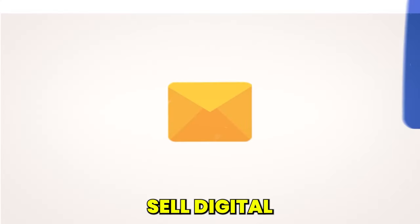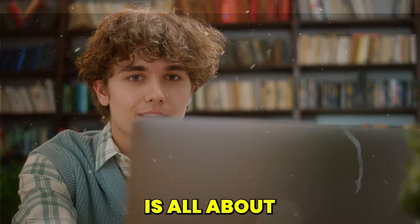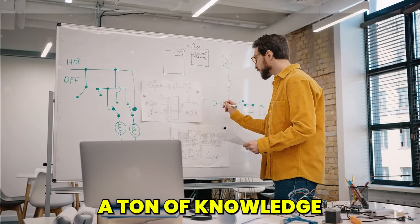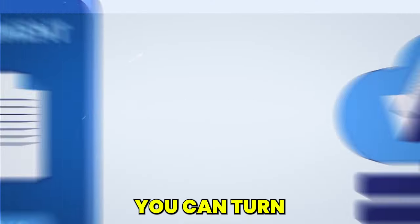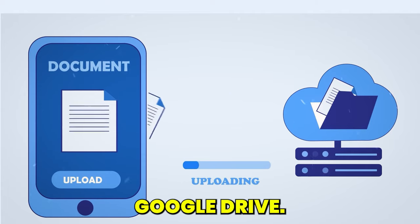Strategy 5: Sell digital products with Google Drive. Another proven way to make money with Google for free is leveraging Google Drive to sell digital products. Imagine you've got a ton of knowledge on a particular subject — maybe it's photography tips, baking secrets, or fitness routines. You can turn this knowledge into a neat, downloadable PDF course and store it on Google Drive.